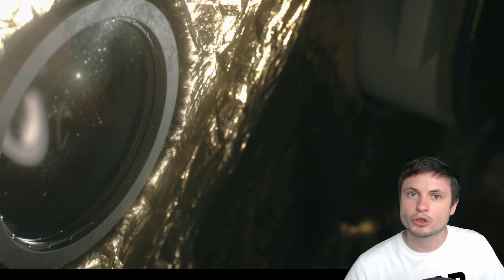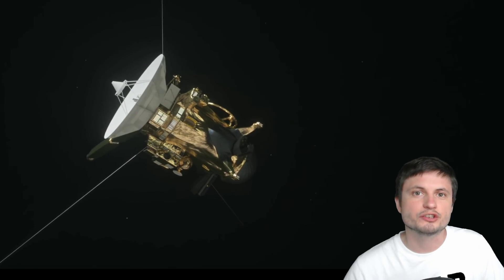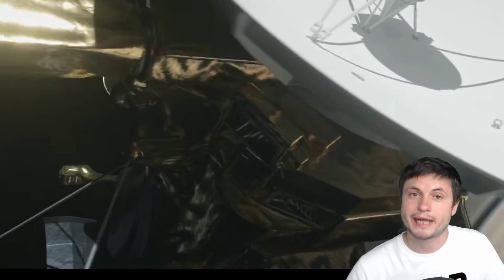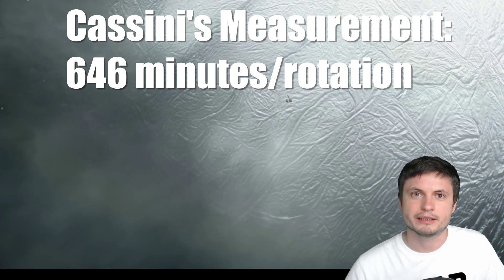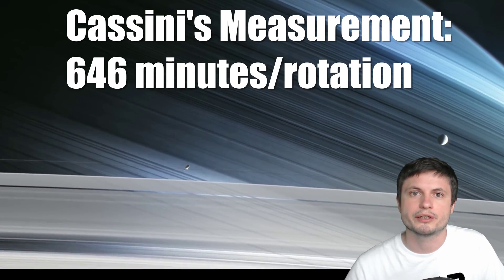But then we had another brilliant mission, Cassini, that spent a long time around Saturn studying pretty much everything about it and its moons. The Cassini mission was also able to measure quite accurately the rotation of the planet, but discovered something a little bit different. This is where the mystery began, back in 2004, and we didn't really know why or what was really happening.